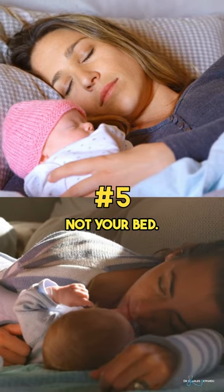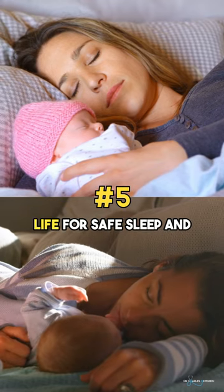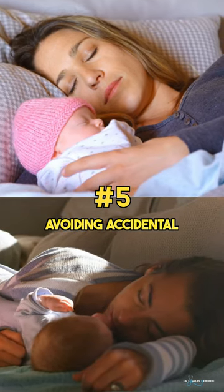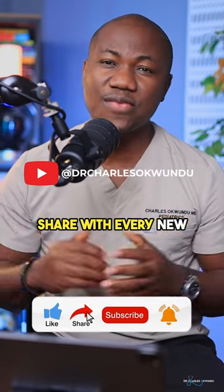Share your room, not your bed. Room sharing but not bed sharing is recommended in the first 6 months of life for safe sleep and avoiding accidental death in infants. Please don't forget to like this video and share with every new parent you know.